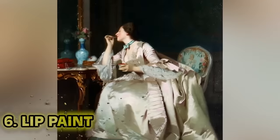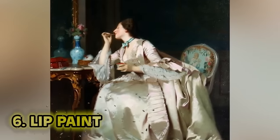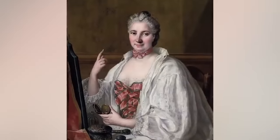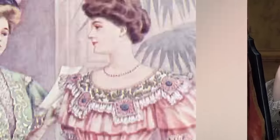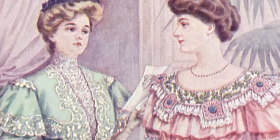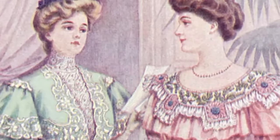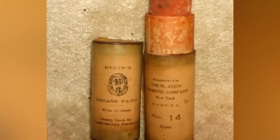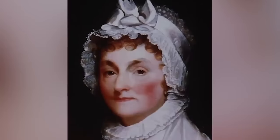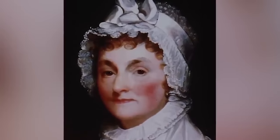Number six: lip paint. Red lips always lie, especially when you don't know that ammonia is mixed in. Back in the Victorian era, women would either make their own lip compound or buy some. The main ingredients were not ideal — crushed up insects, which could cause allergic reactions when applied to your lips, but the ammonia mixed in really put the nail in the coffin. Ammonia and crushed bugs? What am I making here?